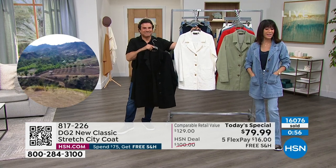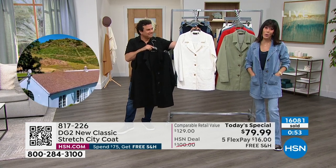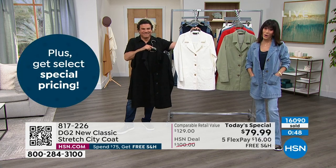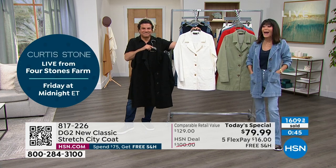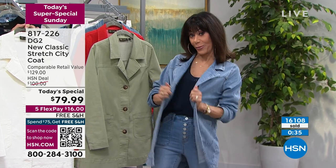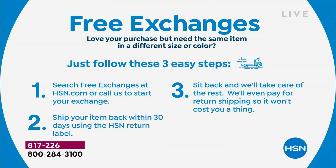We just hit 16,000 spoken for — thank you so much for all your orders. For everyone to know, you have 30 days when you shop this way, and we even have free exchanges. So if you bought the chambray and decide you want the black or the ivory, we'll take care of all of that for free. Same with sizing — if you bought one size and want a different size, definitely go with your accurate size.